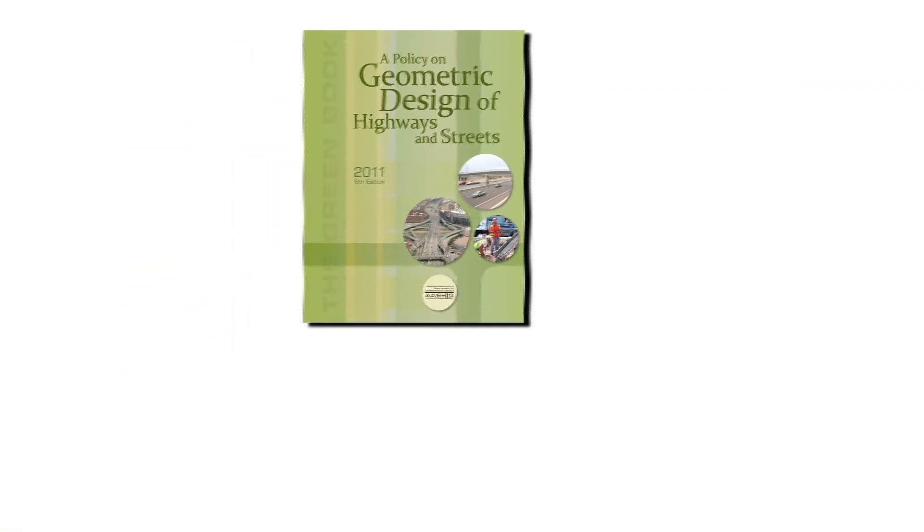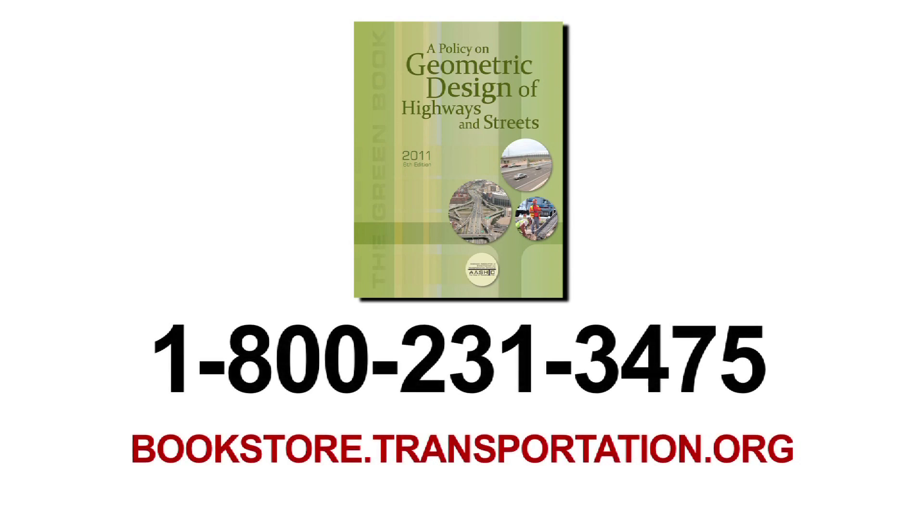Order your sixth edition Green Book today by calling the AASHTO Bookstore at 1-800-231-3475, or order online at bookstore.transportation.org.